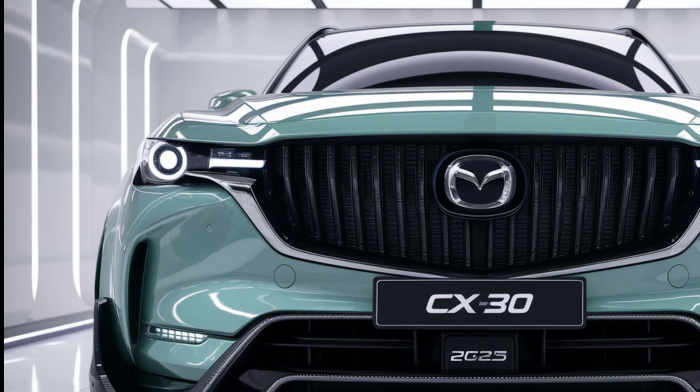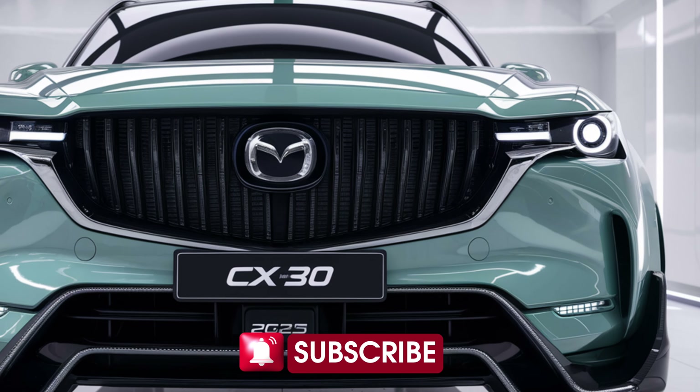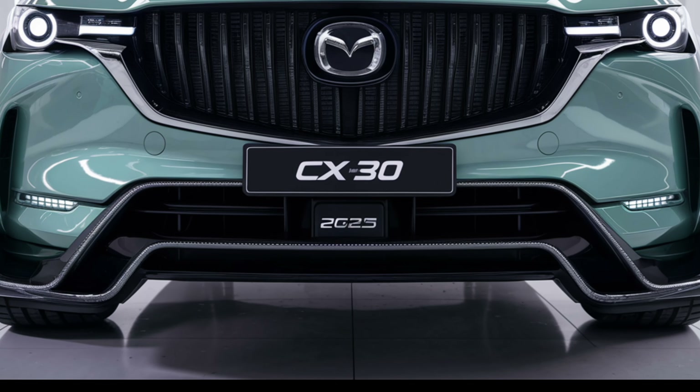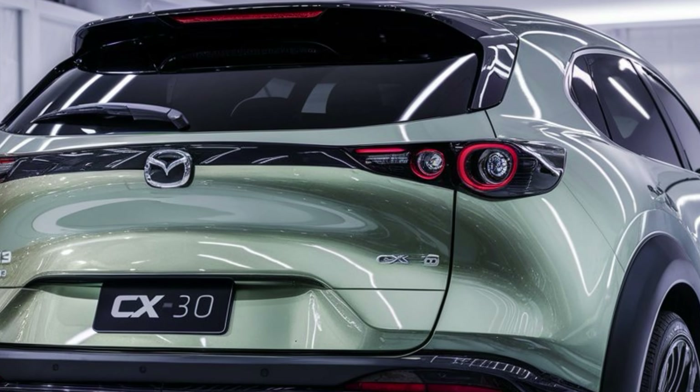Welcome back to SK Car! Today, we're taking a close look at the 2025 Mazda CX-30, a compact SUV that's turning heads with its sleek design, upgraded tech, and impressive performance. Is it the right choice for you? Let's dive in.